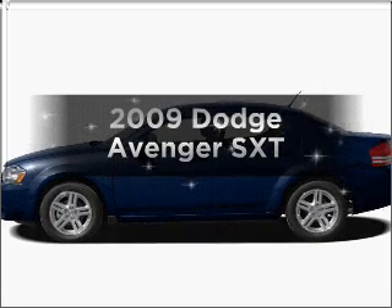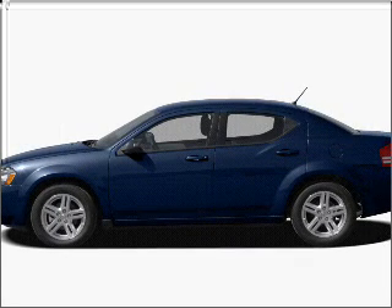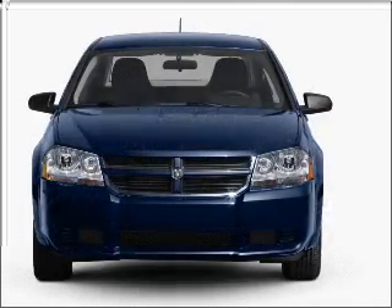Imagine yourself in this 2009 Dodge Avenger. Travel the roads in style and comfort in this great vehicle.